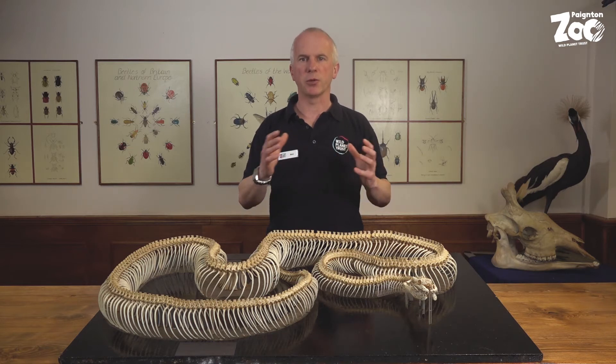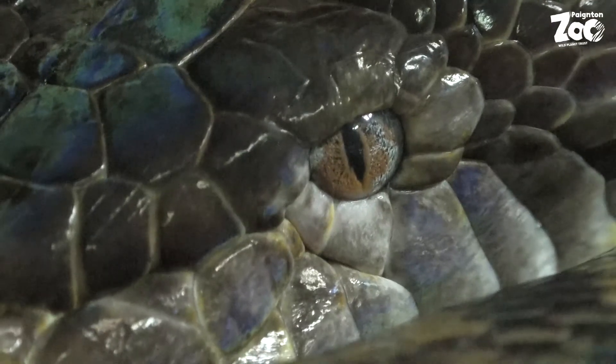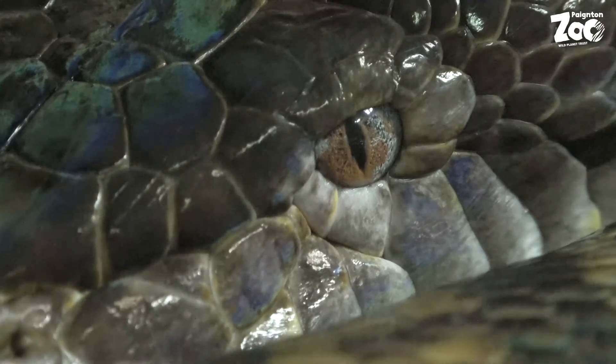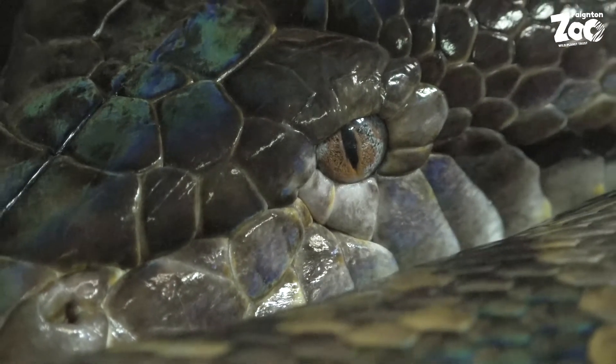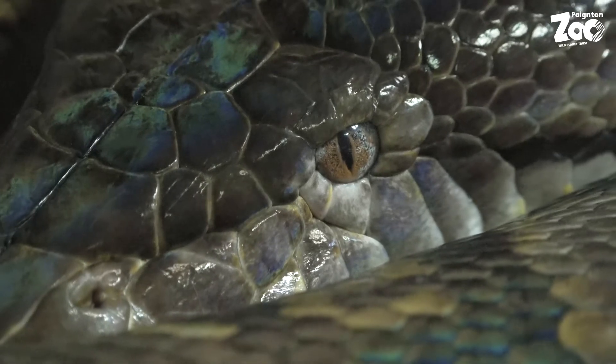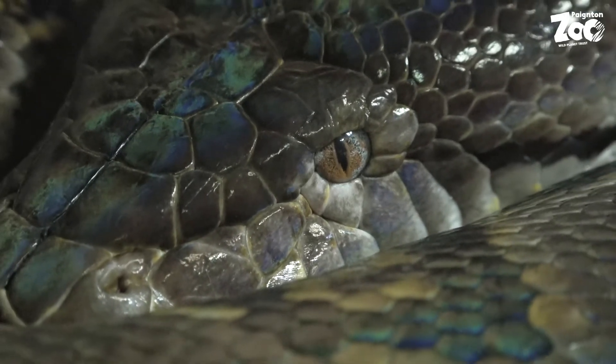Visitors looking at Lyra will see an unexpected beauty. If you get up close to her you can see a sheen to her skin, an iridescence in her scales, and that's tiny microscopic structures that catch the light and create a rainbow. That's particularly easy to see in some species of snakes like reticulated pythons and rainbow boas.